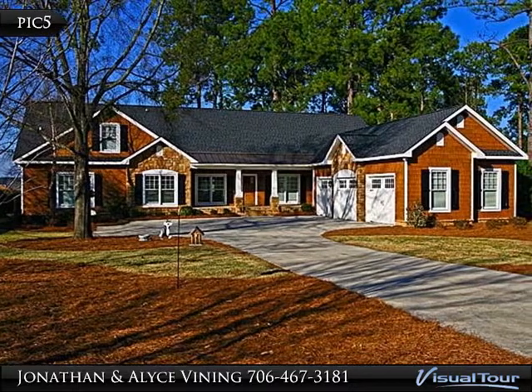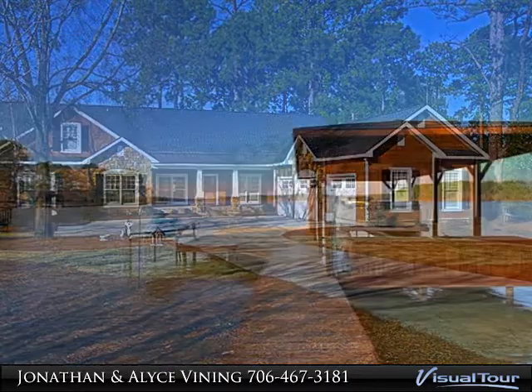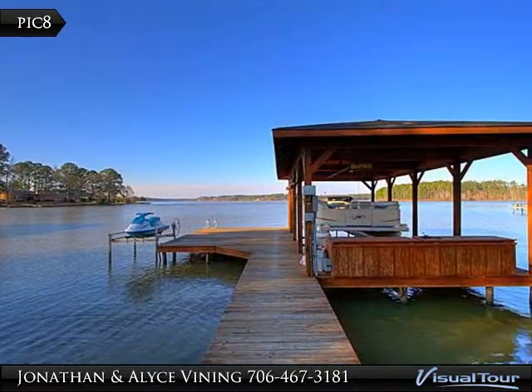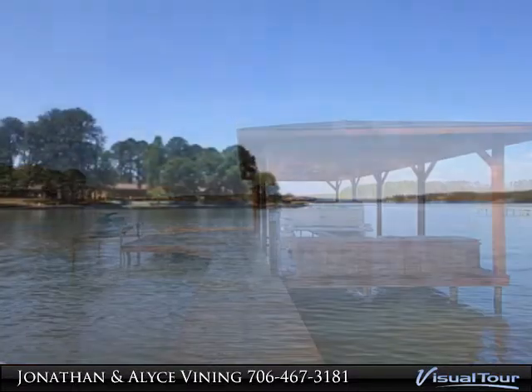Exquisite custom-built home on Lake Sinclair with spectacular views and ideal floor plan for entertaining, luxurious living yet comfortable setting and well-thought-out design with six bedrooms and 4.5 baths with room for everyone.